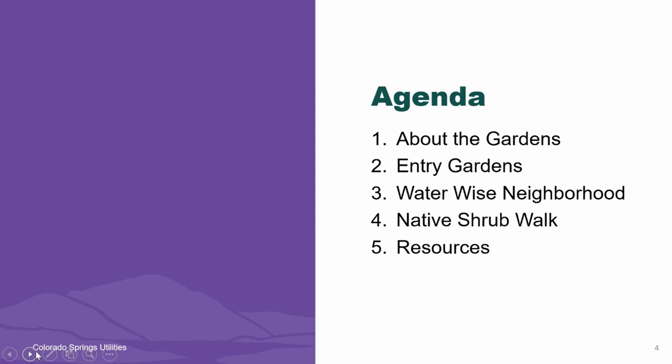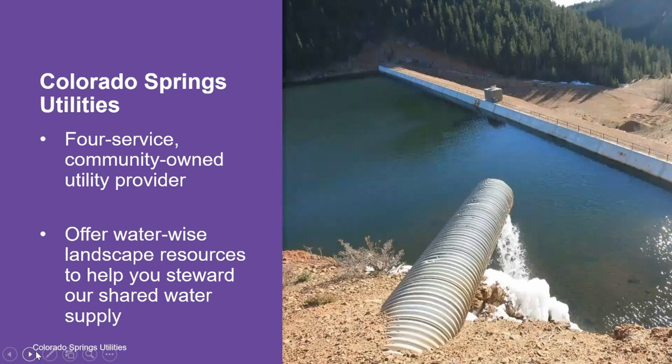Here's our agenda for the presentation. First I'm going to tell you a little bit about the demonstration gardens themselves, and then I'm going to walk you through the entry gardens, the WaterWise neighborhood, and the native shrub walk. I really only have time to share with you three areas of the demonstration gardens, and then I'll share with you a few resources that you can use to work on your own landscape.